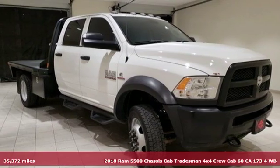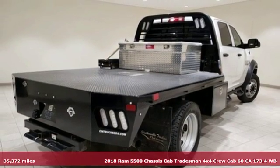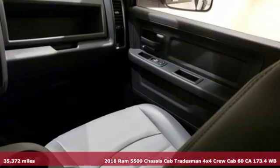Here's a 2018 Ram 5500 Chassis Cab. Ram gets the job done. It comes with great features you'll love.